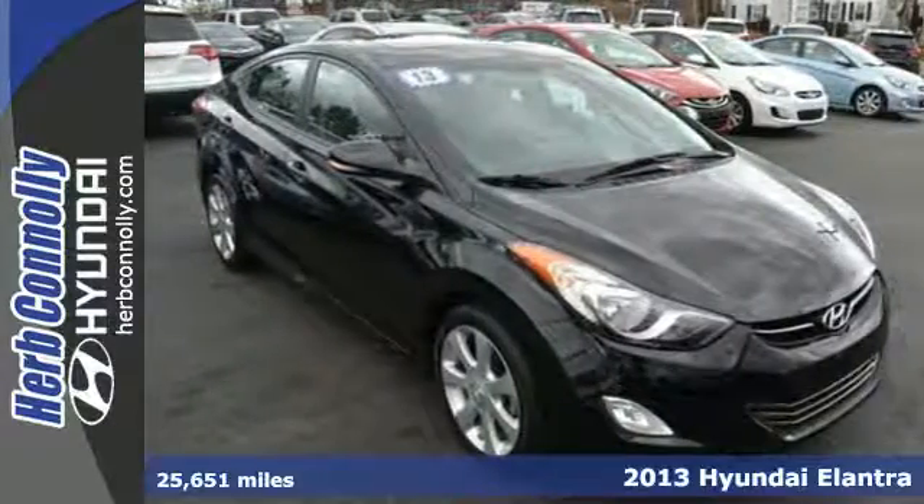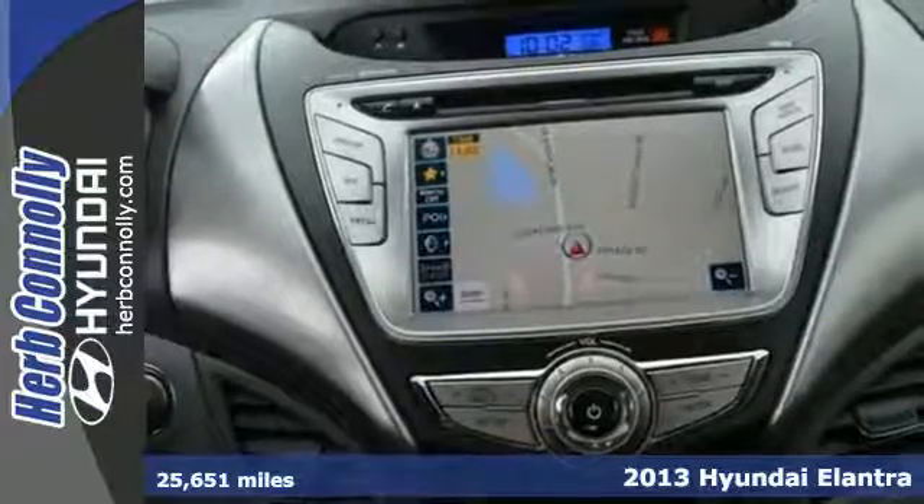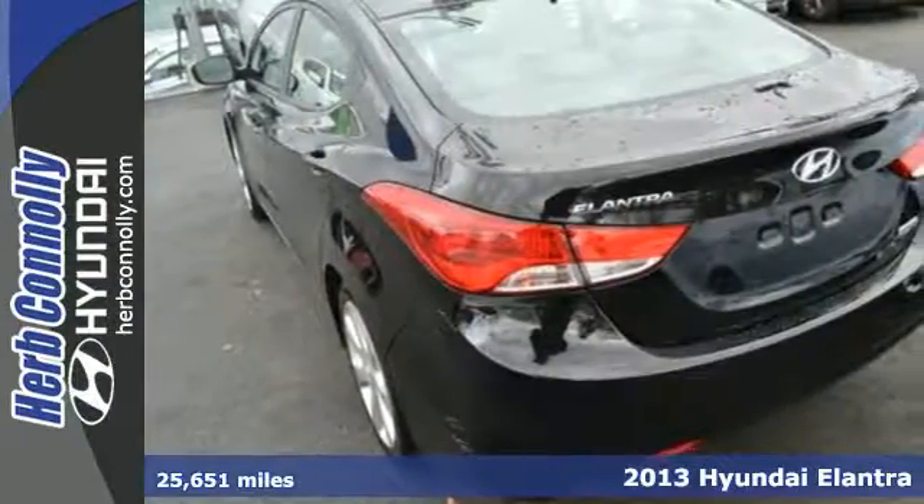Here's a 2013 Hyundai Elantra. We know you want to look good on the road and save at the pump. With the Elantra, you can do both.